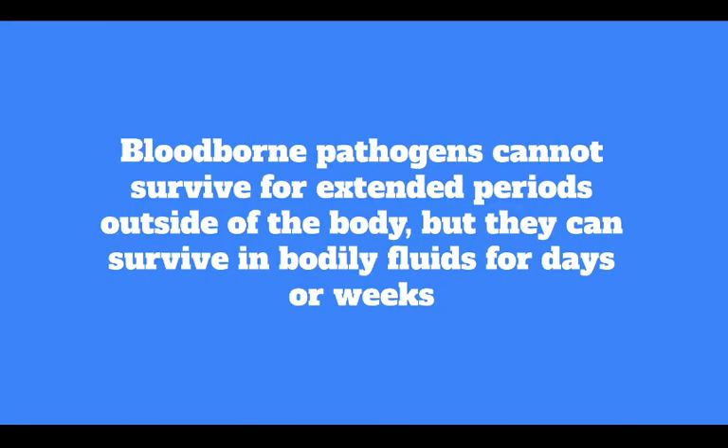Bloodborne pathogens cannot survive for extended periods outside of the body, but they can survive in bodily fluids for days or weeks. Although infection is not imminent, bloodborne pathogens can enter the body from any mucous membrane, including minor scrapes or cuts.